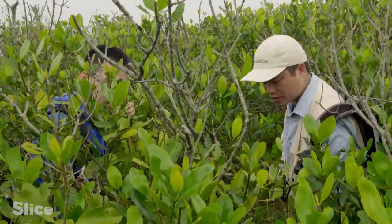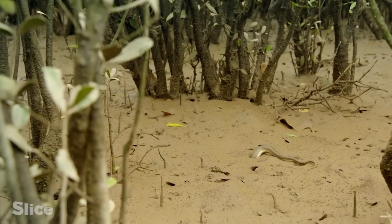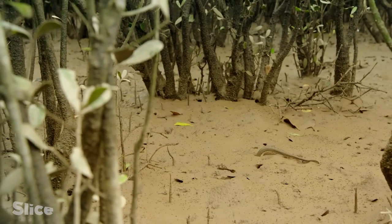This is the typical rambong habitat. At low tide, it hides in holes, and at high tide comes up to the surface to breathe.